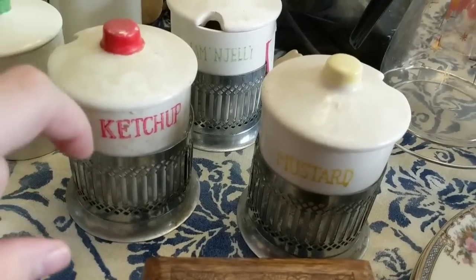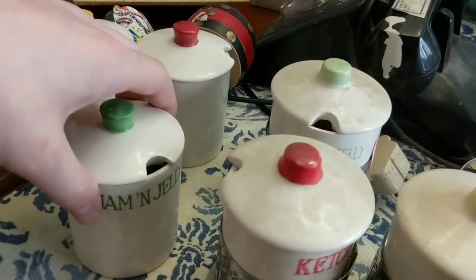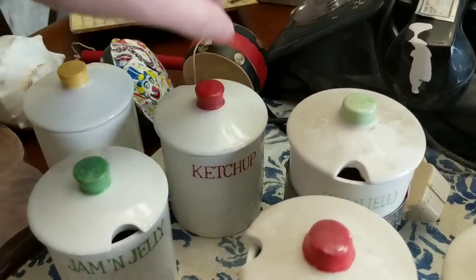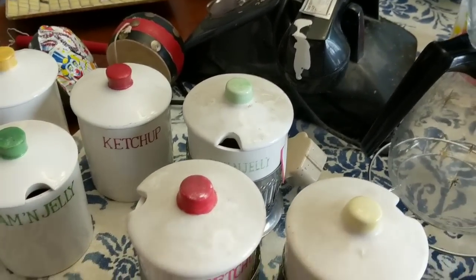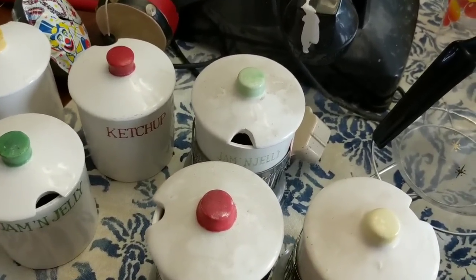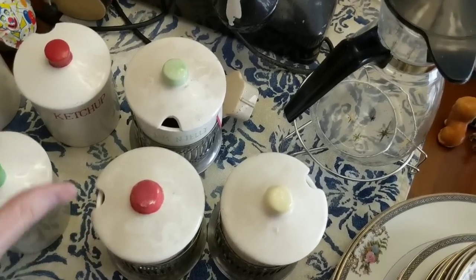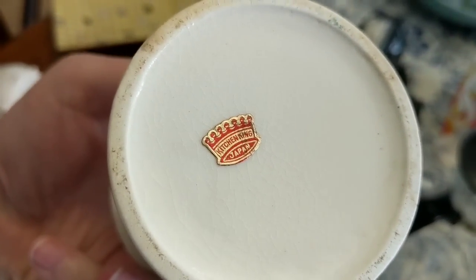These bigger ones are slightly bigger and they have metal things. And then I got another identical set that are just a tiny little bit smaller — exact same things: ketchup and mustard. I wish I had spoons to go with all these — I'll probably just use my own spoons for the picture and have a disclaimer that I'm not including them, but they're really awesome. And it's marked on the bottom: Kitchen King, Japan. I'll sell this larger set for about $25 and the smaller set for between $18 and $20.